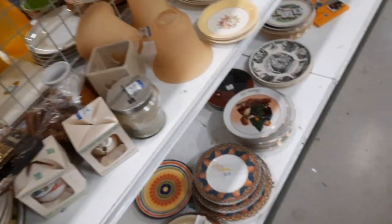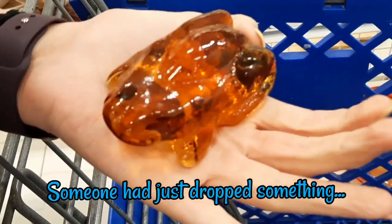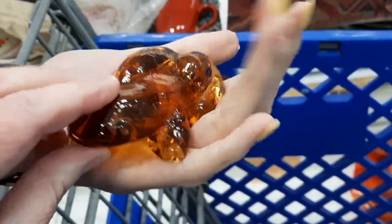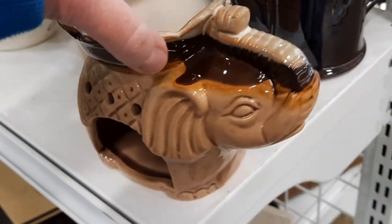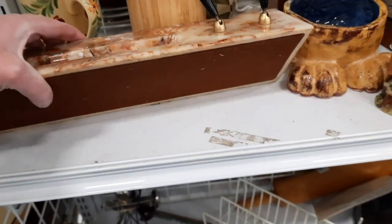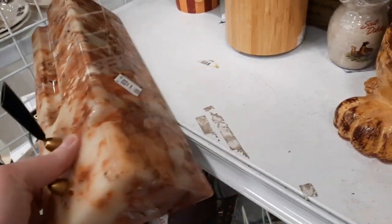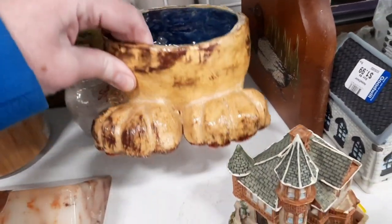I left that on the shelf and looked around to see if there was anything else to put in my cart. This elephant tart burner was interesting — I liked the shape of it — but it was pretty heavy so I decided to leave it. Around the corner was a desk set, just one piece, made of stone and weighing maybe 400 pounds, so I left that there too.